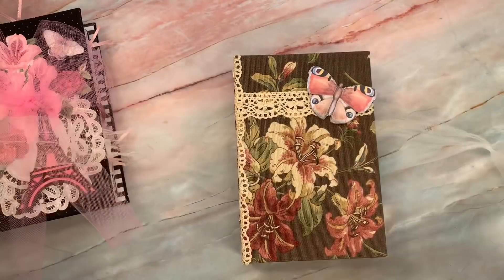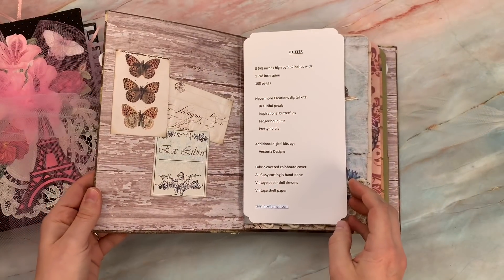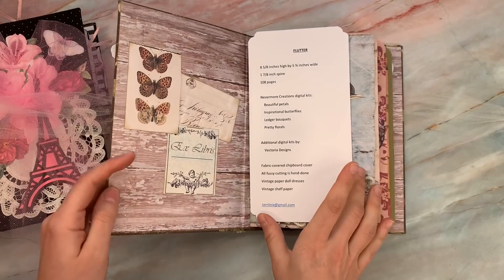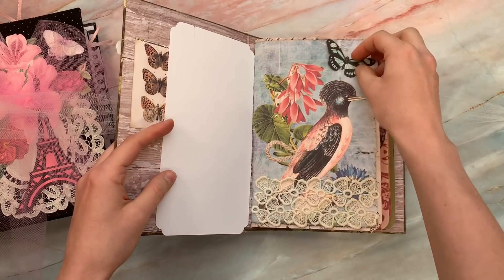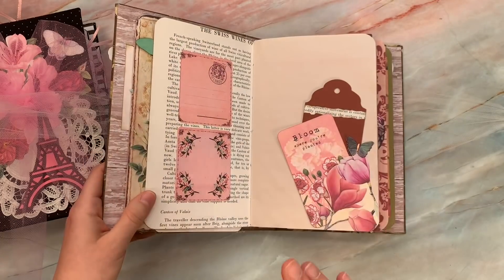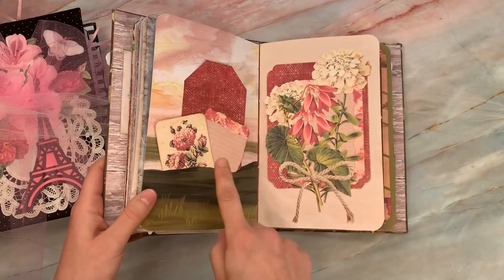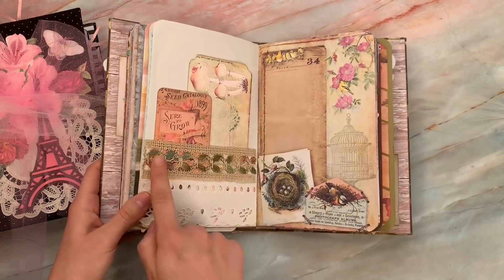We have an upholstery fabric cover and this is from Terry Nicks. She's used additional digitals from Victoria Designs — I recommend their shop, some of the prettiest vintage digitals you will find are at Victoria Designs on Etsy. We're going to do a quick flip through this gorgeous one. So pretty — look at the colors. She's done a lot of fussy cutting, cutting things out.